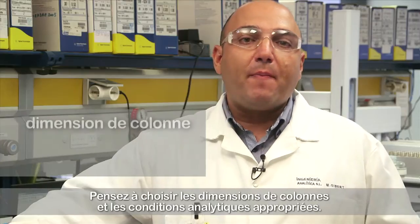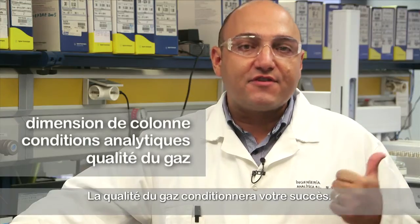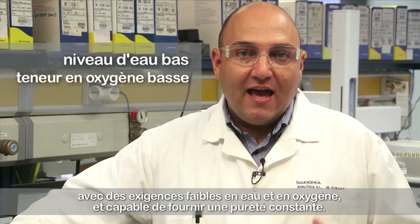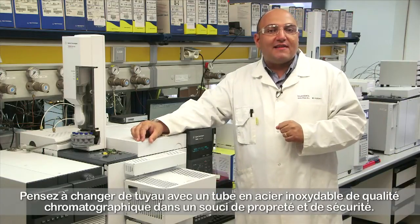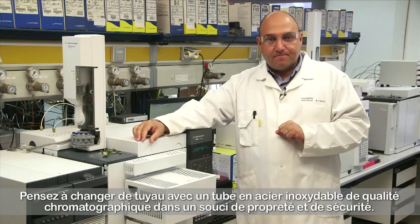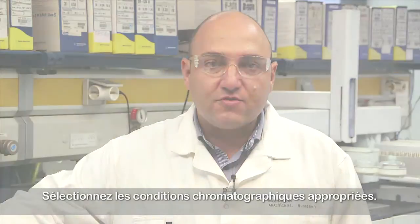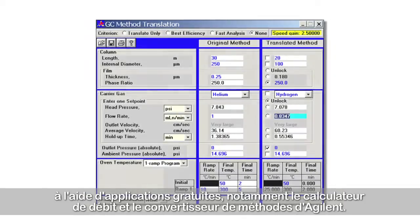You should consider choosing the proper column dimensions and the correct analytical conditions. The quality of the gas is key for success. Whether sourced by a cylinder or a gas generator, make sure you get a good one with low specs for water and oxygen, and ensuring consistent purity over time. You should consider changing the pipe with chromatographic quality stainless steel tubing for cleanliness and safety. Consider the GC-MS required hardware changes according to manufacturer instructions. You can obtain optimized method parameters fast and easily using free applications such as the Agilent flow calculator and method translator.